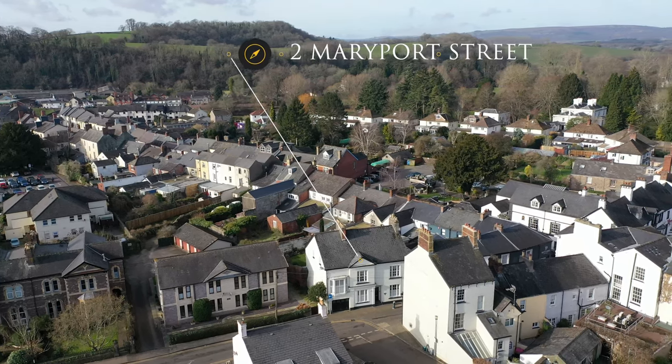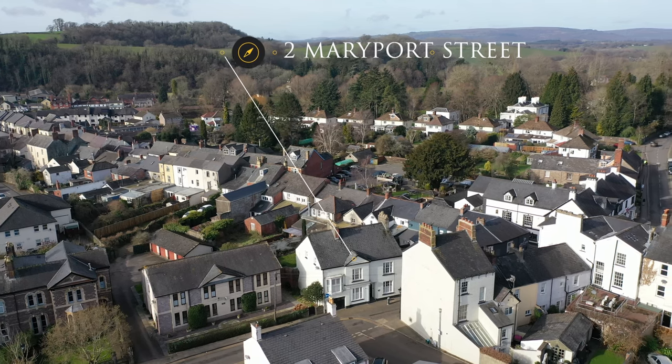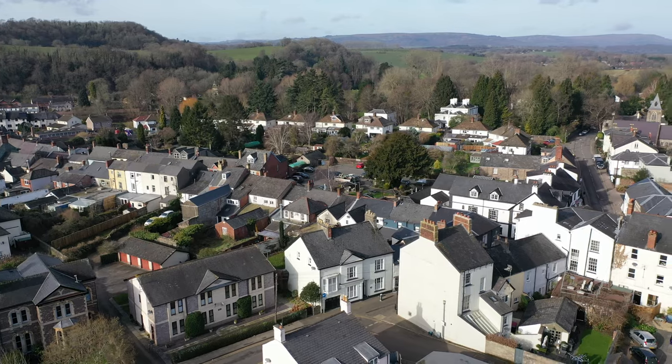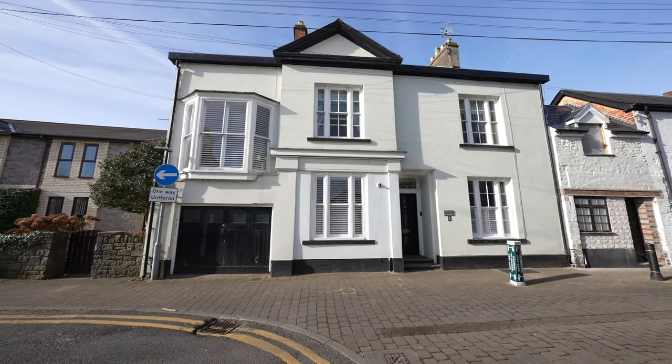Welcome to number two Maryport Street, a fantastic residence situated in the heart of Usk and benefiting from six bedrooms but could easily add more. It was built in 1825 as the original prison warden's home.